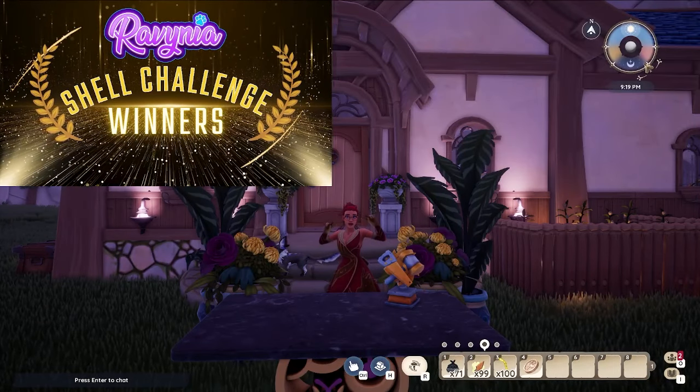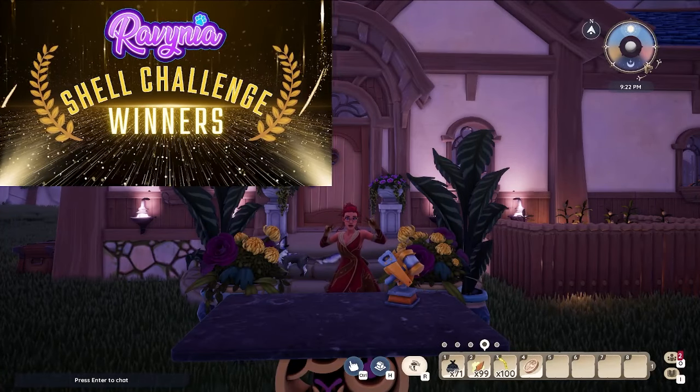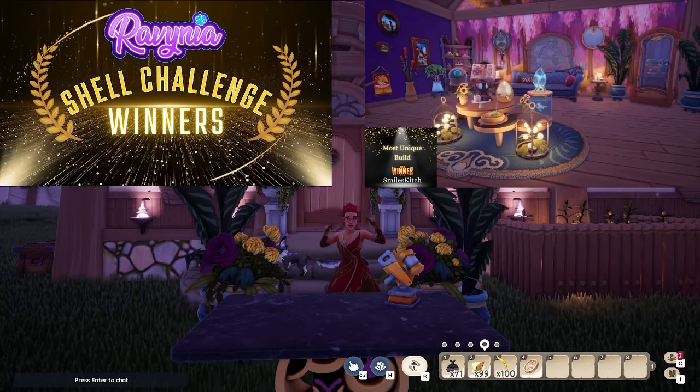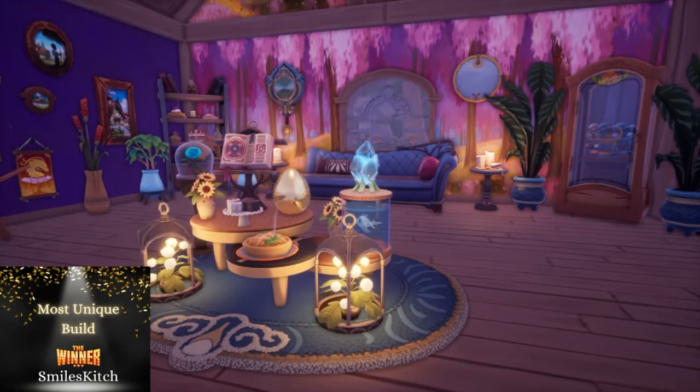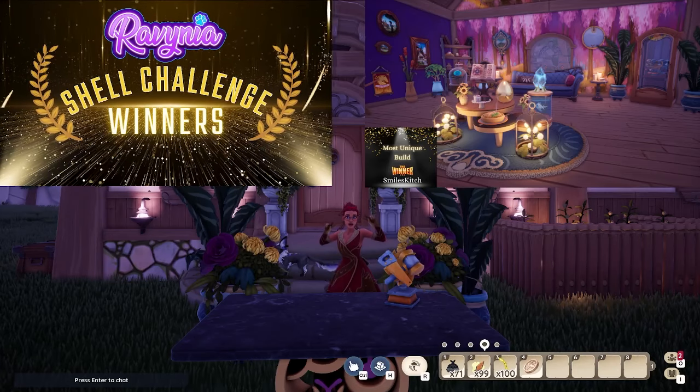When I created the award for most unique build, I thought it was going to be the absolute hardest one to award, and instead it ended up being the easiest. Because Smiles Kitsch, your idea to turn the shell into a beautiful restaurant was so smart, but truly the greatest part was how you executed it. You made a beautiful waiting space with a menu, a place to sit, a dessert stand, and awards in the corner for your restaurant. It is definitely the most unique build I saw, and I cannot wait to see more from you.